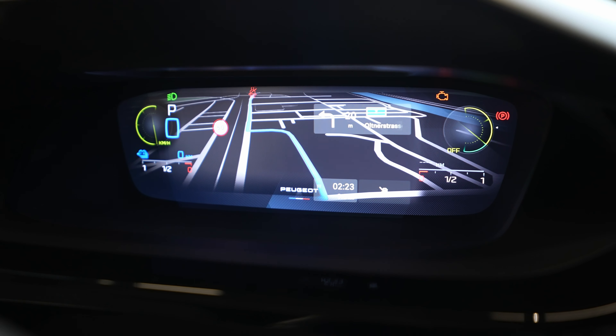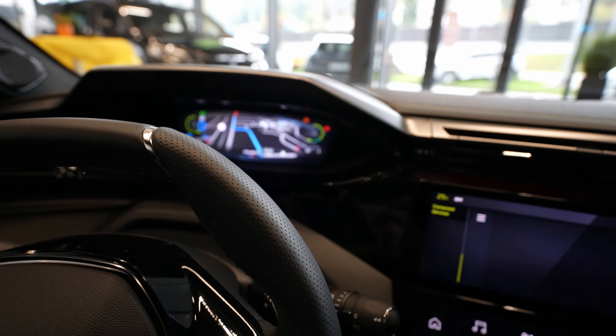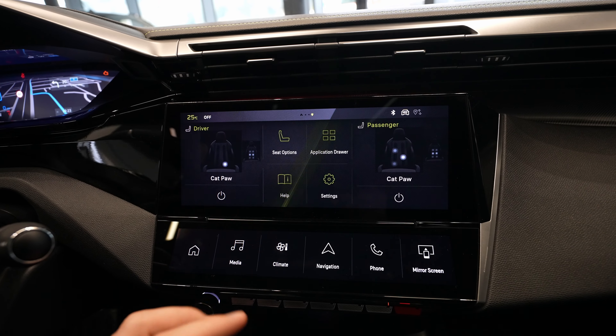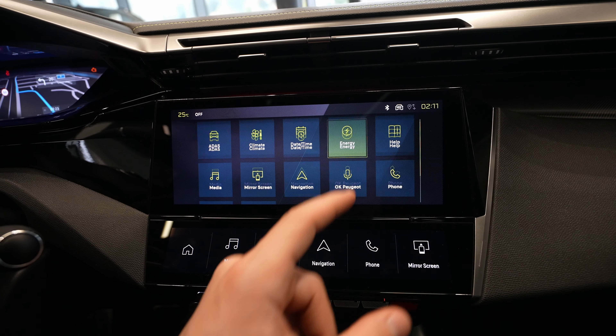Finally the navigation is showing on the screen now. I can show you the 3D navigation — it looks just phenomenal on this new cockpit. I really love it.